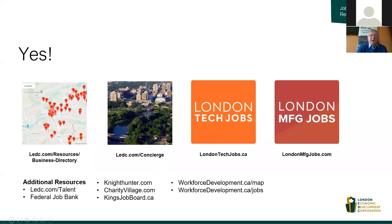A concierge service here will help you find all sorts of services about the employment agencies in town and various different job boards. When you're doing company research, which I'll be talking about more later on, our business directory with a mapping function allows you to look at what companies are here in London in five key sectors — where they're located, how many employees they have, and what sector they're in.